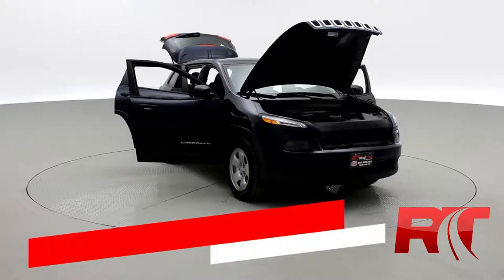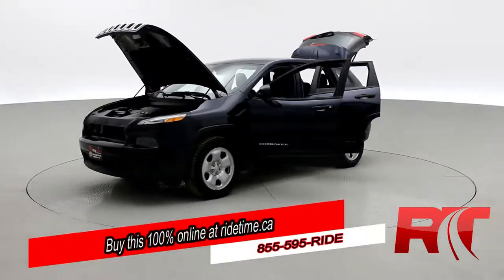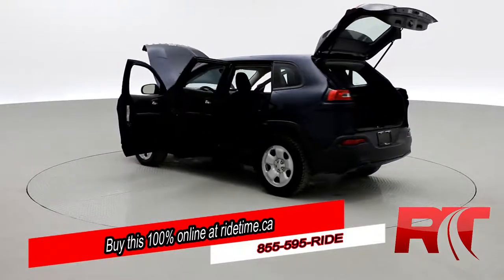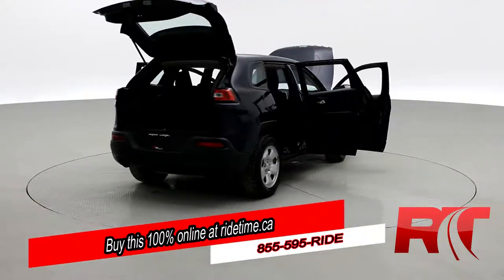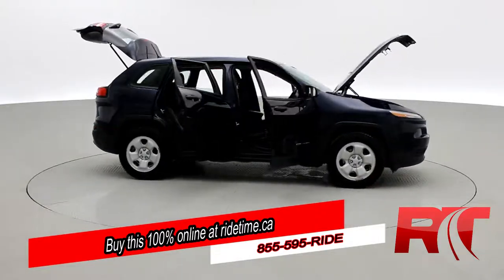Ride Timers, if you're impressed by our turntable, you'll be further impressed by the fact that you can buy this 100% online with RideTime's confidential application. Did you also know that we deliver worldwide? We deliver to your driveway. If this is your future vehicle, leave us a deposit and we'll hold it for 48 hours.